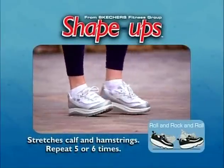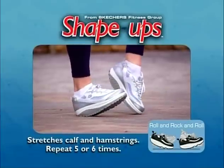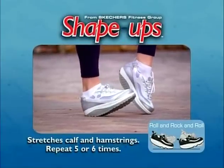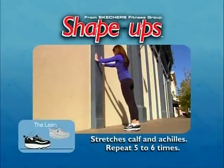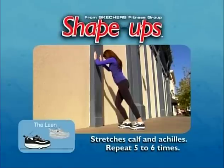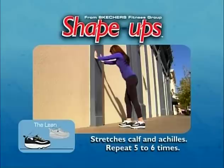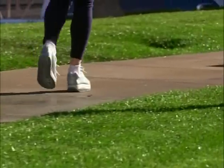We'll switch this up a little with the roll and rock and roll. It's like the rock and roll, but now alternate your feet so that one is rolling to the toes while the other rocks back to the heel. Hold for two counts each time and repeat five or six times. And now the lean: place your hands on a wall with arms parallel and hands slightly above your head. With one leg in front of the other, press your palms as if you were leaning on the wall. Keep your back leg straight and your front foot on the floor, then bend the front leg and lean forward by moving your hips toward the wall. Hold for a count of five, then switch to the other side. Repeat five to six times.